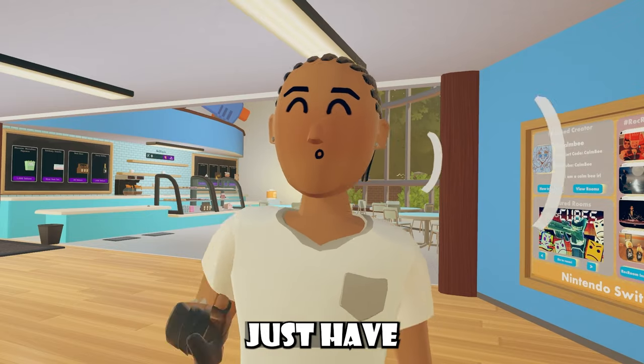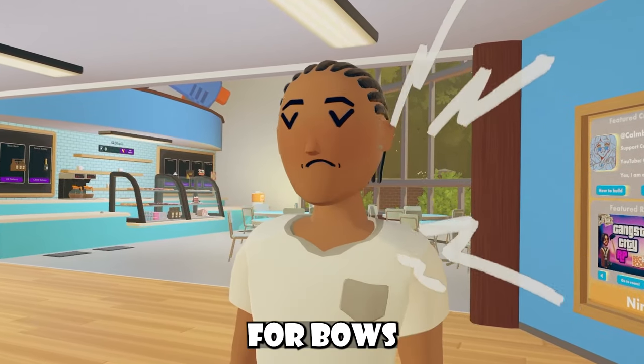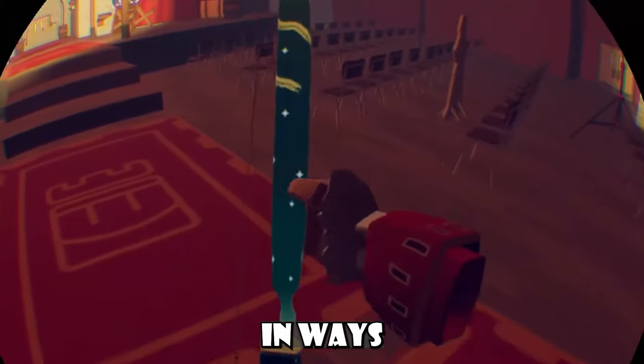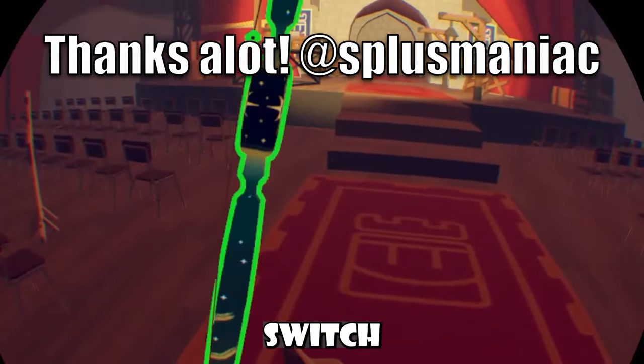Continuing onward, we pretty much just have one more bug to talk about. It's been confirmed recently that Wreck Room had patched Double Shot for Bows indefinitely. Now, with items inside of Wreck Room, you can hold them in ways that you aren't normally supposed to hold them. But with the bow, Wreck Room had made it so whenever you try to switch your grip, it automatically reverts to the original grip which the bow was in.